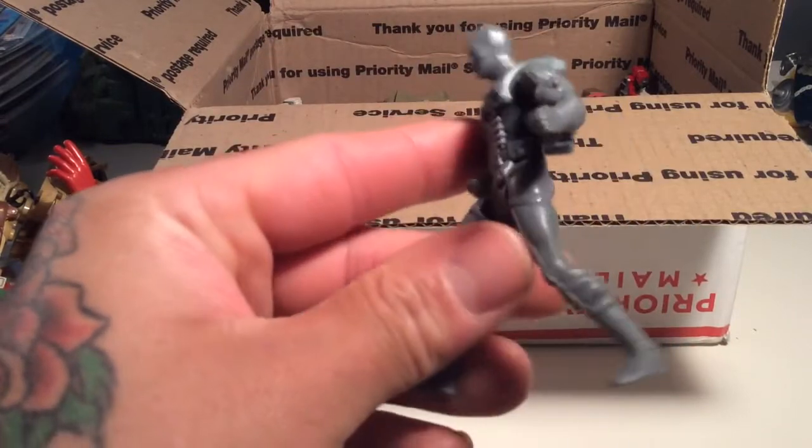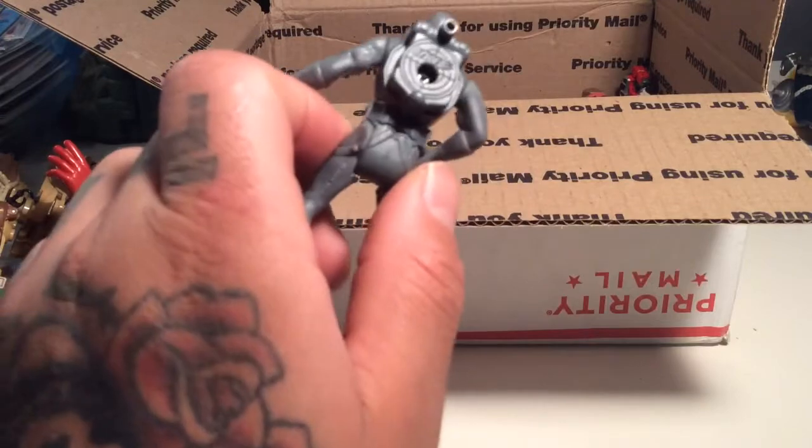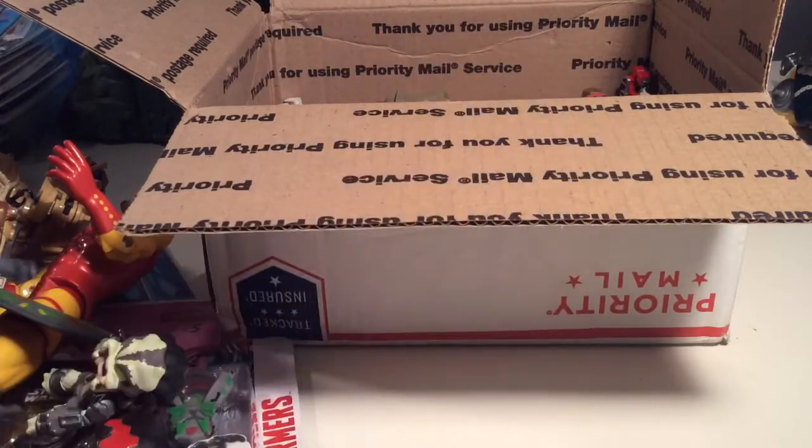Here's this wacky Snake Eyes staction figure, which he knew that I wanted, so I'm glad I got this guy too. I guess he might have been a premium or something, but yeah it's cool, because I love me some Snake Eyes.